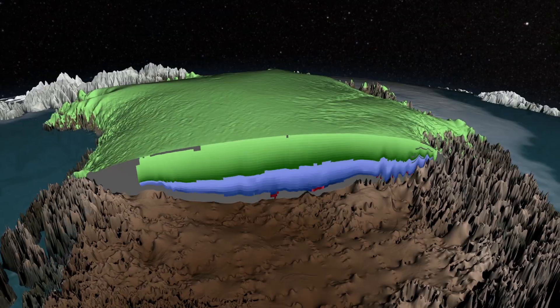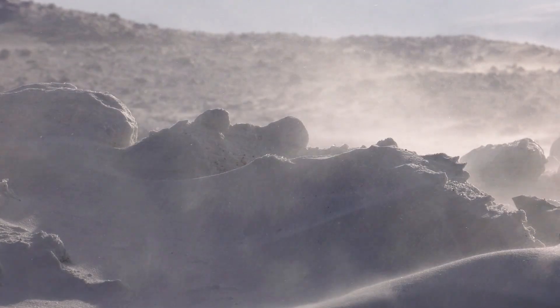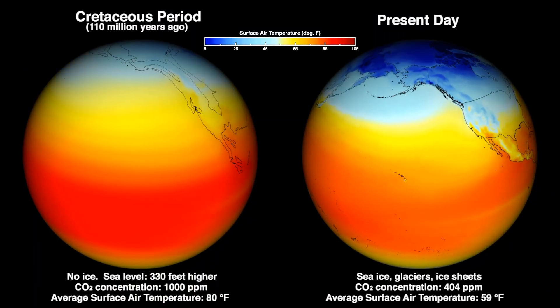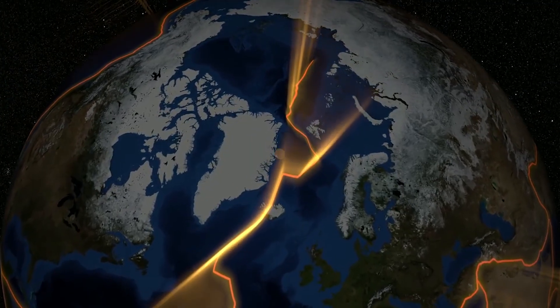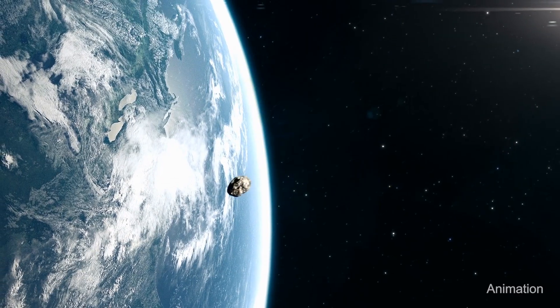These efforts have led to a detailed understanding of the ice ages of the last few million years and the hothouse climates of 50 or 100 million years ago. They've given us insight into long-term changes driven by plate tectonics and shorter-term variability driven by the wobbles in the Earth's orbit.